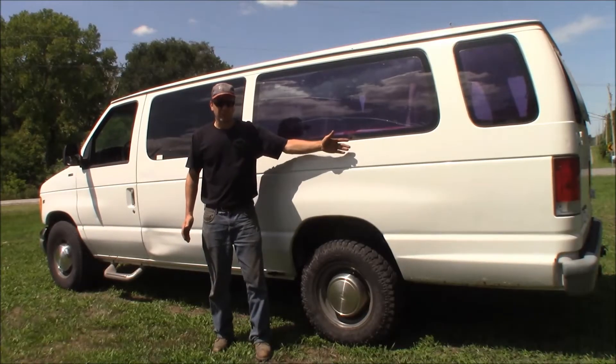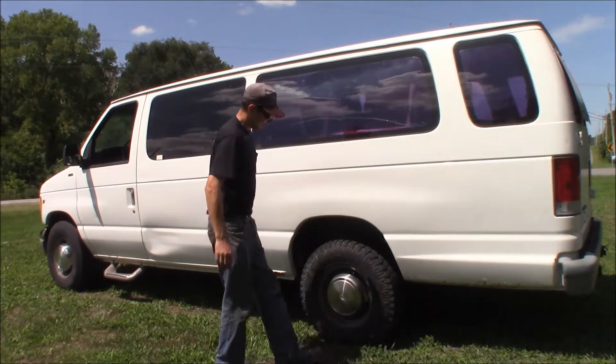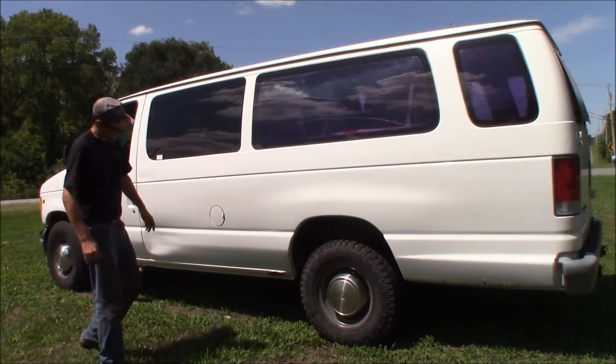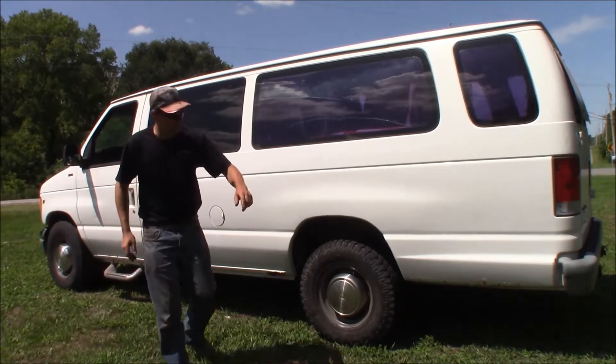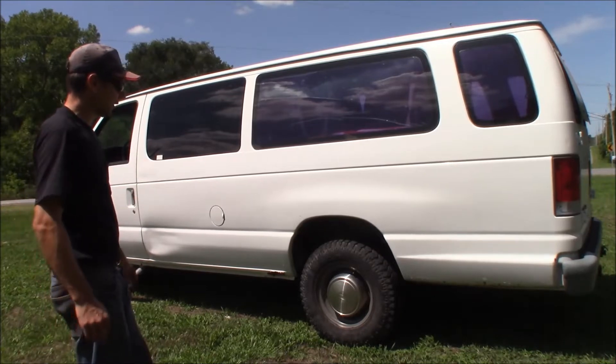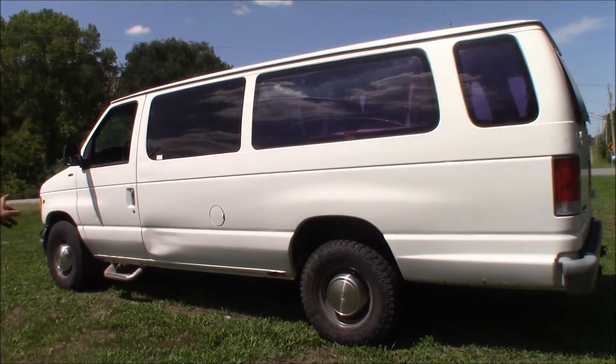Look at all this real estate we got to work with — it's the 15-passenger extended van. Here it is. A little bit of damage here, I didn't do that. Just starting to rot here, it's bubbling back there. I've got my mud tires on there — 245/75/16 E-rated mud tires. A little step on this side. Some poorly tinted windows in the back, I didn't do that either, that's how it came.